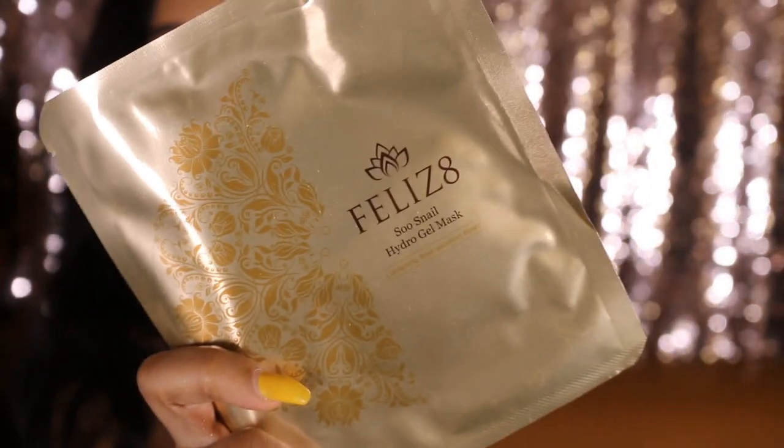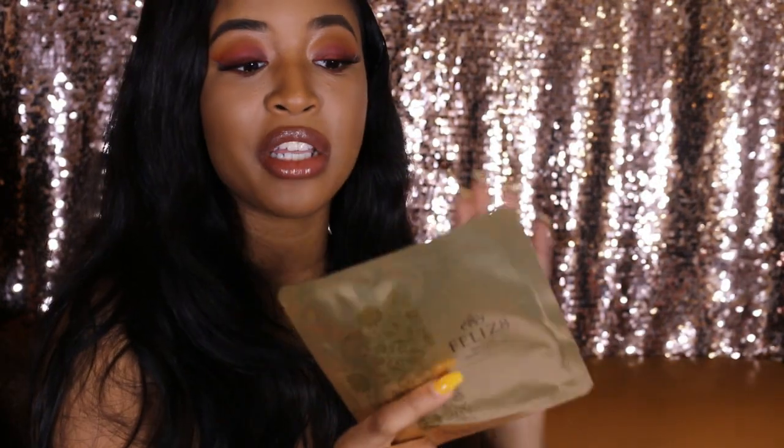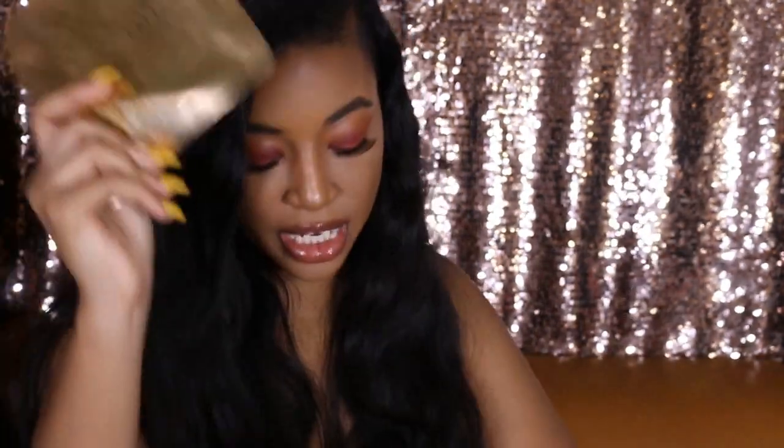This is the Seoul Snail Hydro Gel Mask. If you don't know, snail — snail filtrate essence, as it says here — is really good for your skin. It's very hydrating. I've been loving products from Korea that have snail filtrate essence in them. I love anything with snail in it from Korea.